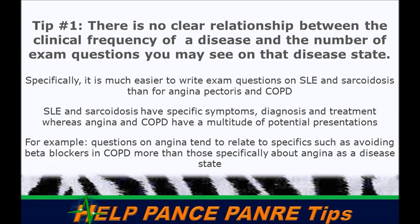Tip number one: there's no clear relationship between the clinical frequency of a disease in practice and the number of exam questions you might see on that disease state. Some zebras are actually more prevalent on a test than in clinical practice, because it's difficult to write a concrete, unchallengeable question on common conditions like congestive heart failure or COPD.